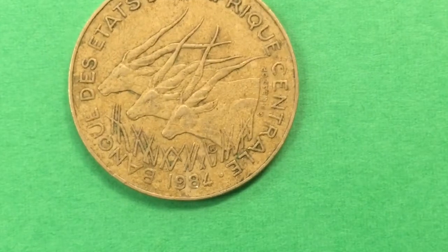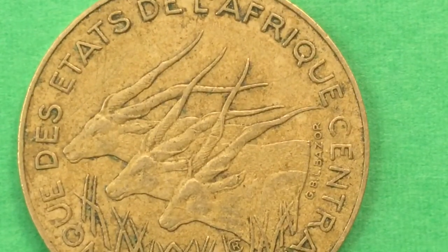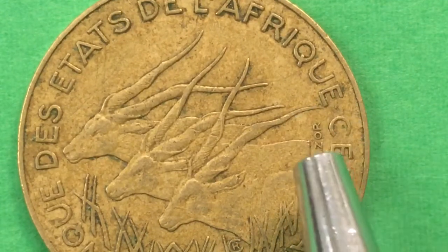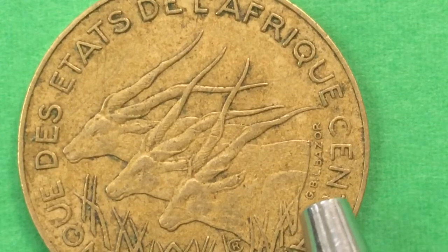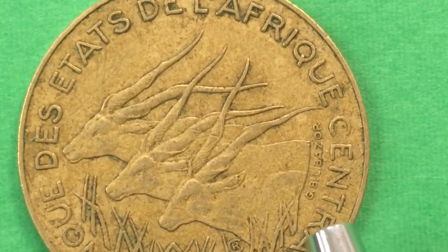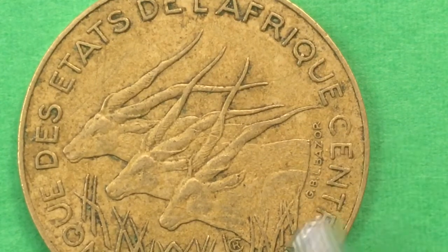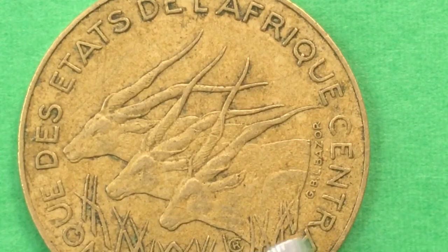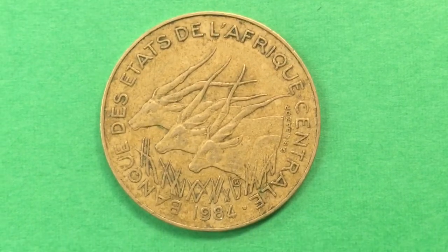That's the engraver's initials for Robert Cochet - Cochet is the big C and Robert is the R inside. Up on the side we also see another engraver's initials: Gabriel Bernard and Lucien Gorges Bazor. It's a really nice way to do it - not very intrusive, and the design fits their initials and names in very well.